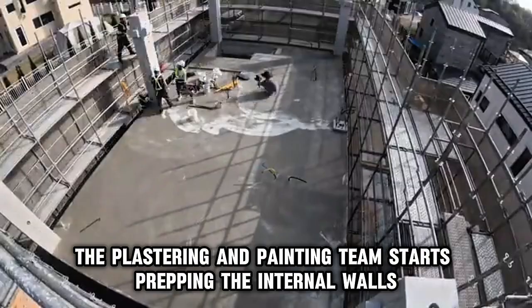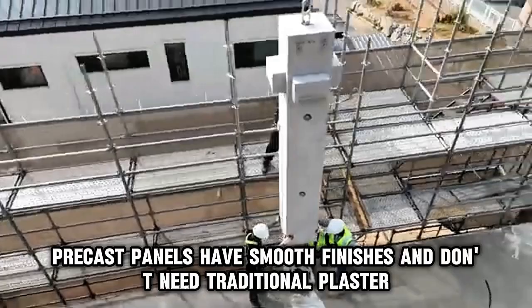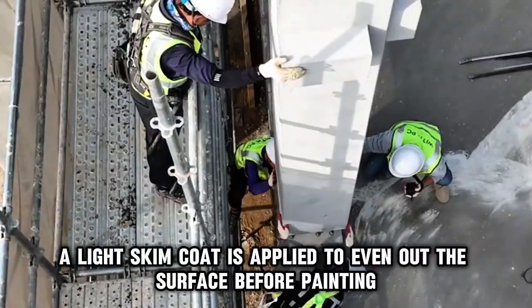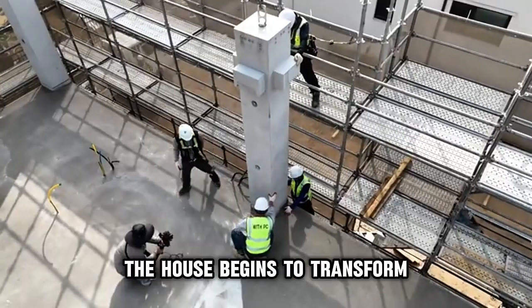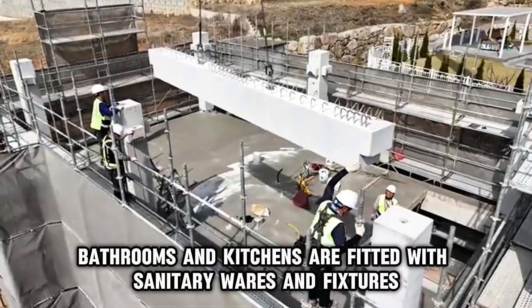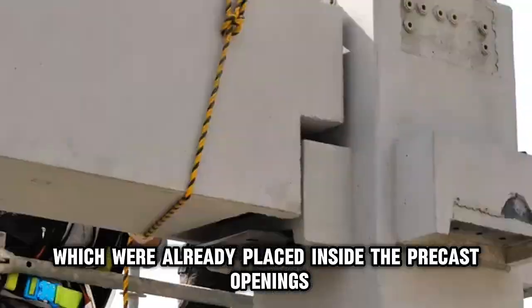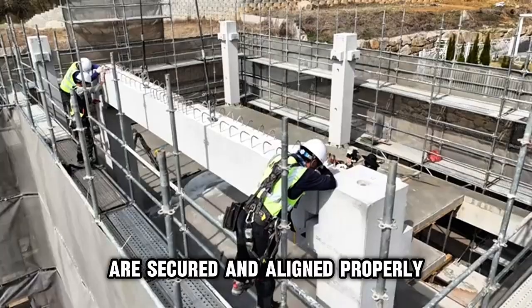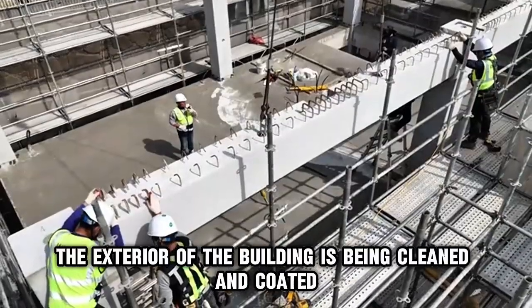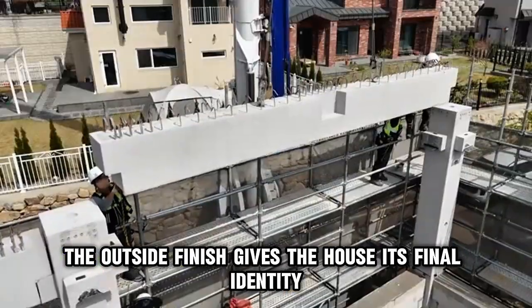While that's going on, the plastering and painting team starts prepping the internal walls. In many cases, precast panels have smooth finishes and don't need traditional plaster — a light skim coat is applied to even out the surface before painting. The house begins to transform. Tiles are laid on the floors. Bathrooms and kitchens are fitted with sanitary wares and fixtures. Windows and doors, which were already placed inside the precast openings, are secured and aligned properly. The exterior of the building is cleaned and coated — whether it's paint, cladding, or decorative rendering — giving the house its final identity.